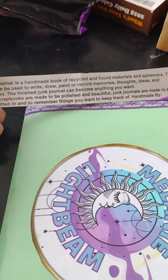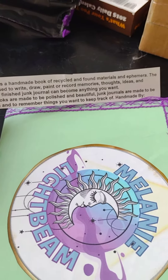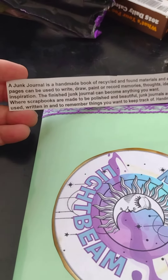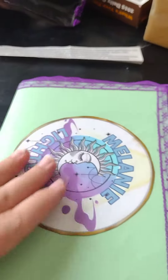The finished junk journal can become anything you want. Where scrapbooks are made to be polished and beautiful, junk journals are made to be used, written in, and to remember things you want to keep track of. So let's just go page by page, because this is absolutely gorgeous.